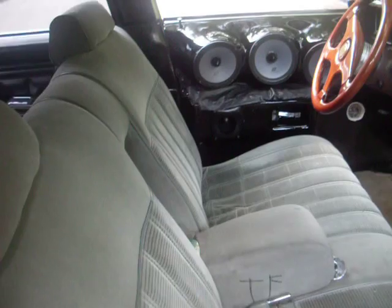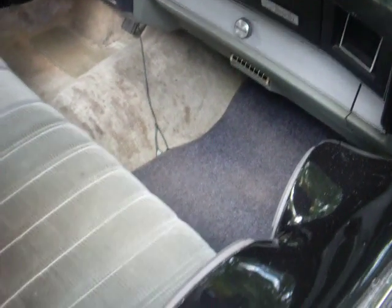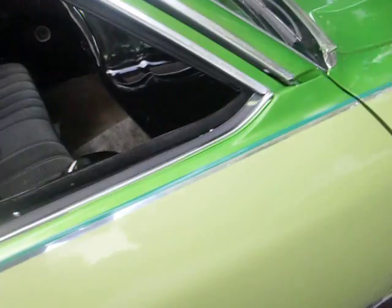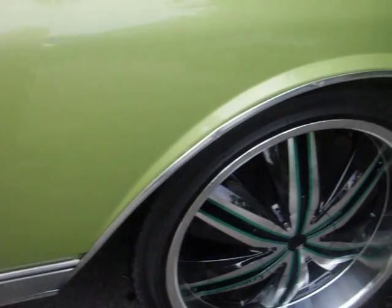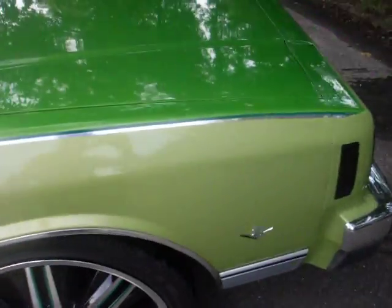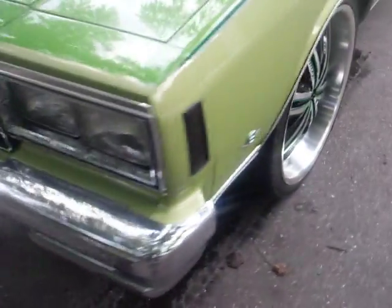Give y'all a couple pictures, see what it look like inside — iPod hookup, fiberglass dash, fiberglass all around, got a few accents on it. I know YouTube ain't known for selling stuff, but I'm a trendsetter so I'll probably be the first to do it.